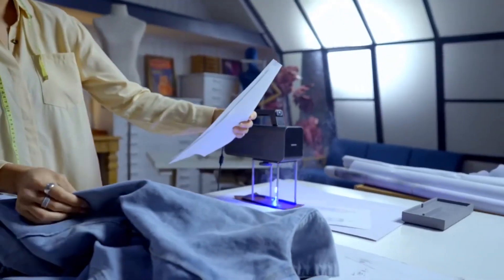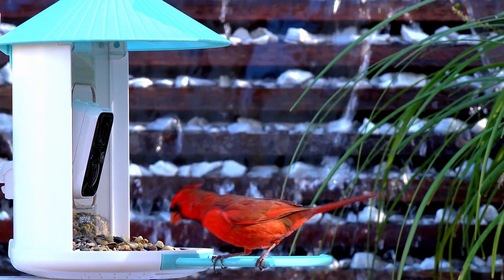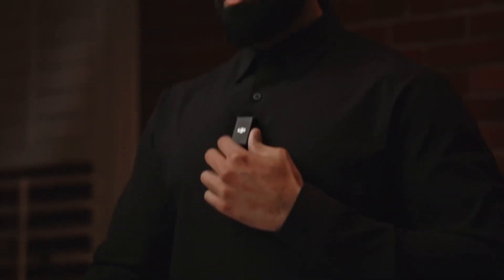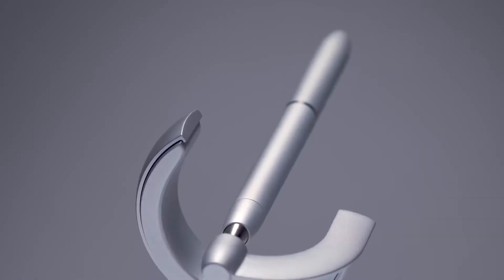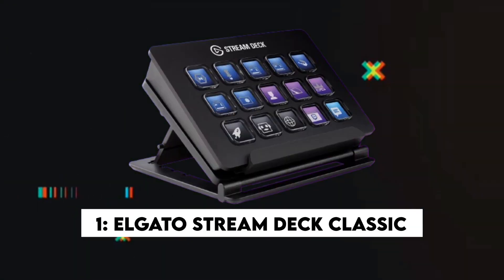Hi fellas, today we brought you 11 coolest gadgets that will blow your mind — from smart home devices to portable tech. Get ready to be amazed by the incredible creations technology offers. So let's get started.